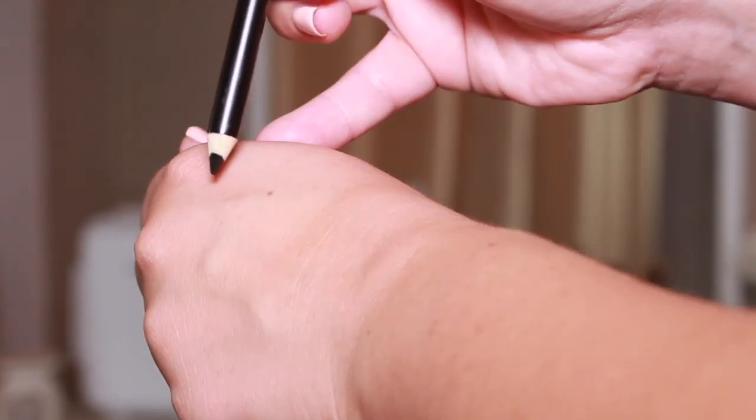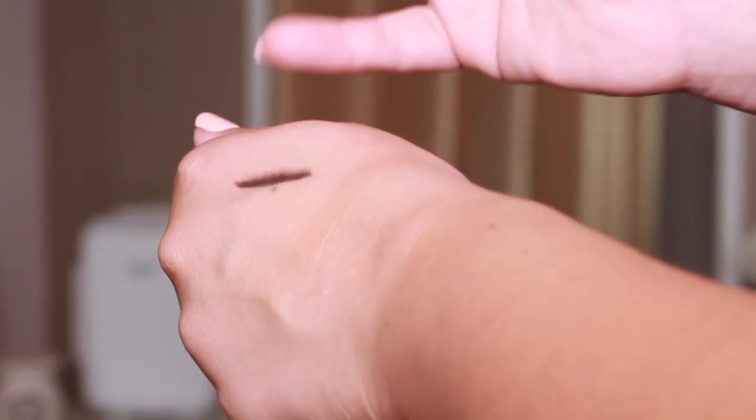Next up is another Wet n Wild product — the Wet n Wild Color Icon kohl eyeliner, a black pencil eyeliner, and I really like this. It's very creamy, very pigmented, and the pencil isn't too harsh. For your waterline you want it to be nice and soft and gentle on the eyes, and this is. It's very black — I've got it on now. And look at the size of it — that is going to last ages, it's so much bigger than normal eyeliners. This was £1.95 — a win for me.